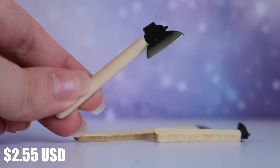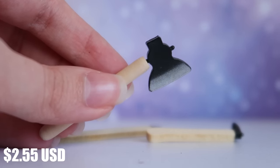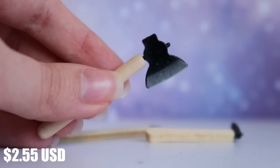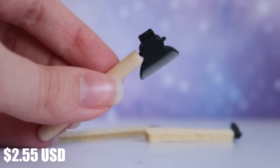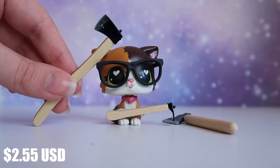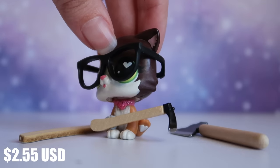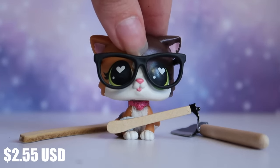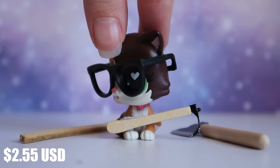I also got these little miniature axes and hatchets. The ends feel cold like metal though they're not sharp at all. Even if they're not metal, they're definitely made out of pretty good quality material. Some of them are a bit tall for LPS, but it's mostly just wood so you could very easily cut it down to LPS size. Some designs fit perfectly — it's a set of three, and I'm not disappointed, though I will be doing some slight modifications.